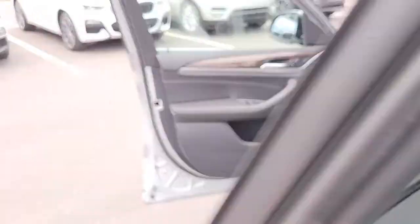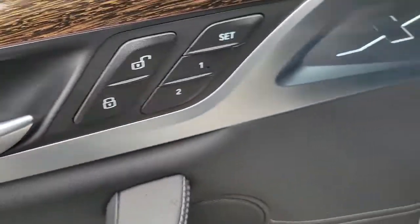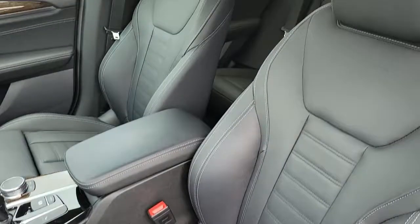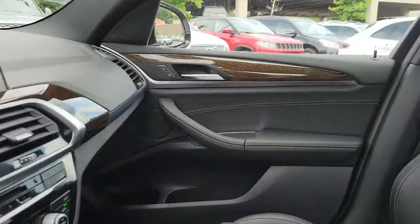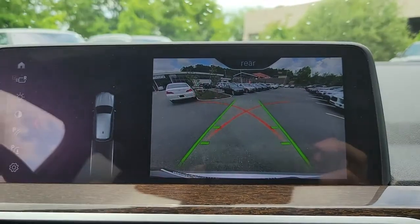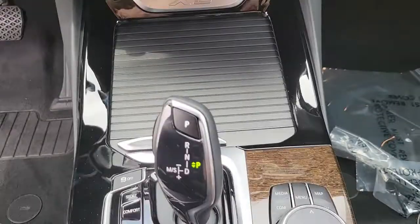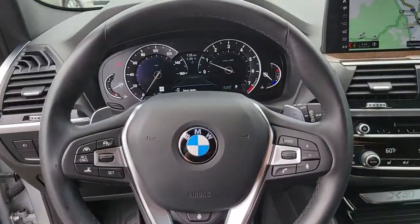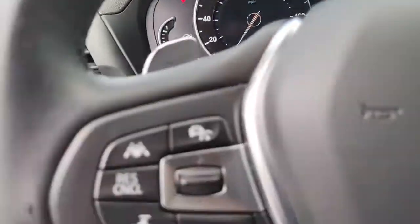Assert your passion for driving in style. Drive the X3.